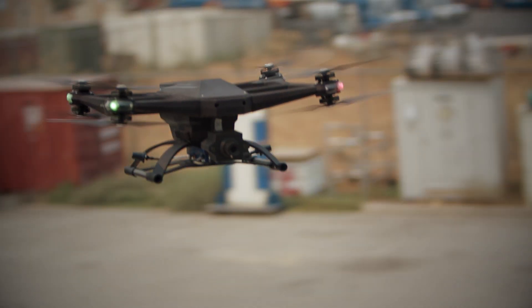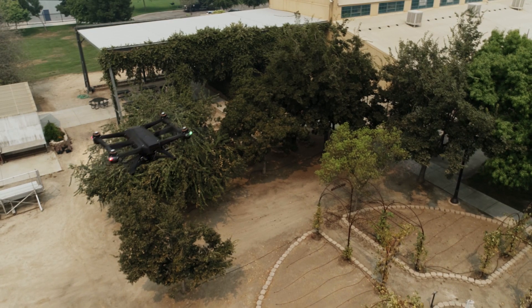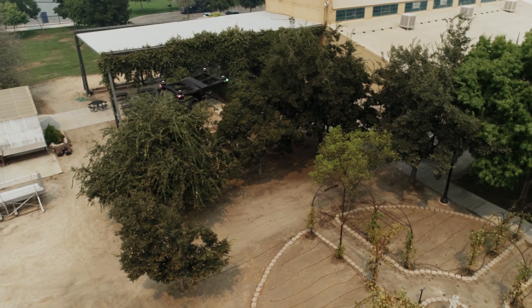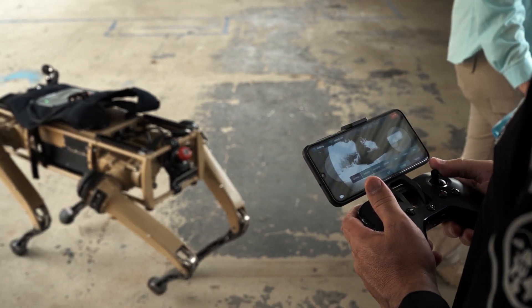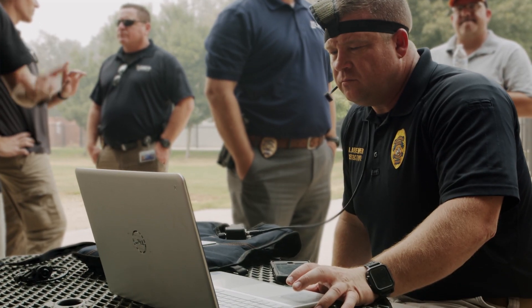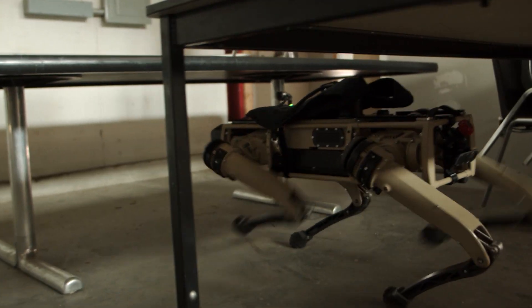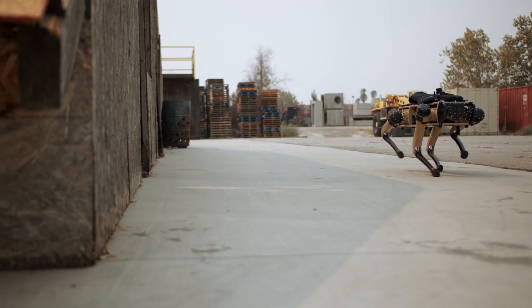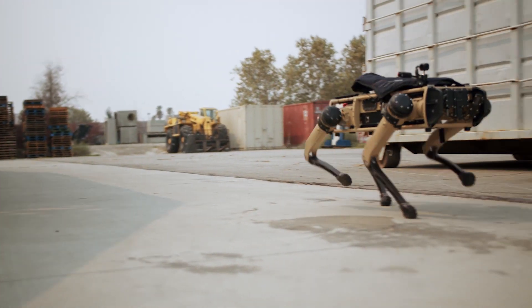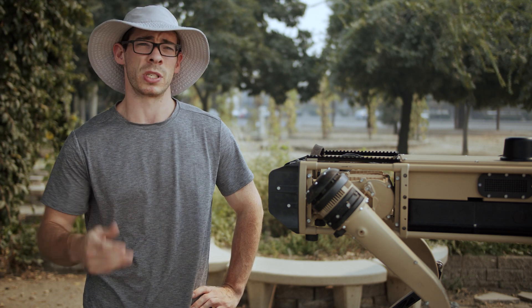If we get a bomb squad callout for some sort of suspicious device at a school, if we're able to send in a drone to get right on top of the area, we know what we're going to find environmentally when we get there. From there we can send in a robot to get a closer look at the device, and hopefully we never have to send a human into that area. But if we do, we're sending them in with all the information we can possibly give them so they have the best opportunity to disarm the device. Put the robot in first, allow it to provide eyes on target, collecting information and getting it back to operators and decision-makers so they can make more strategic decisions.